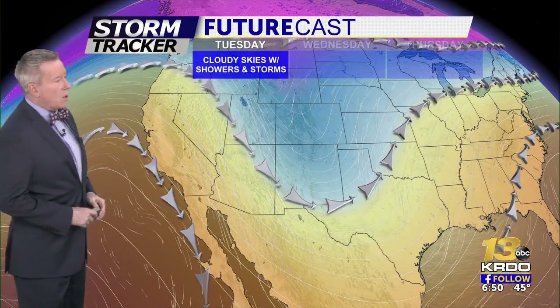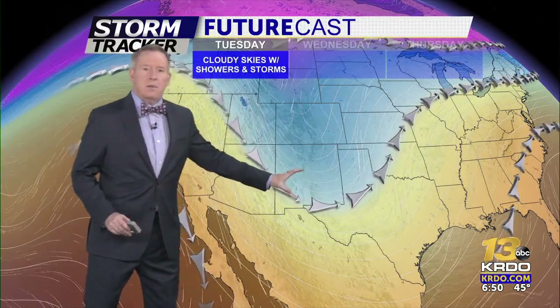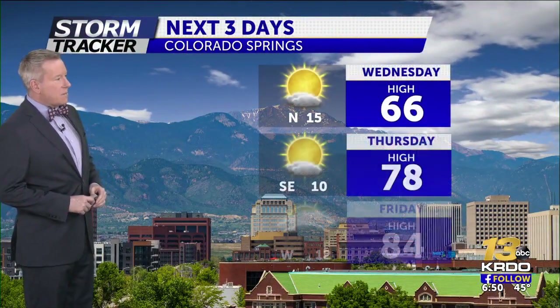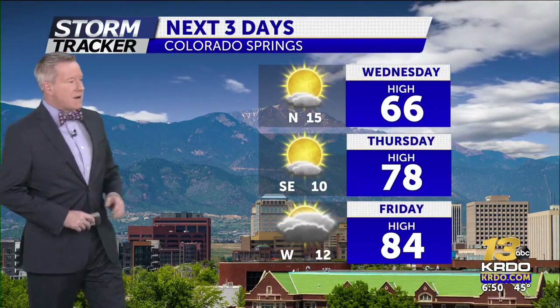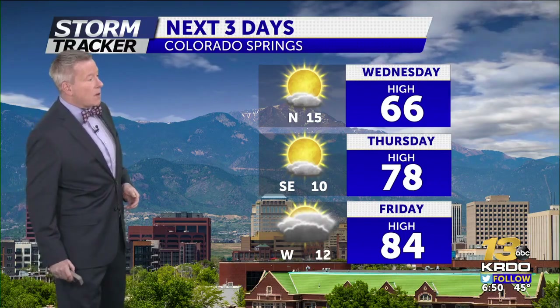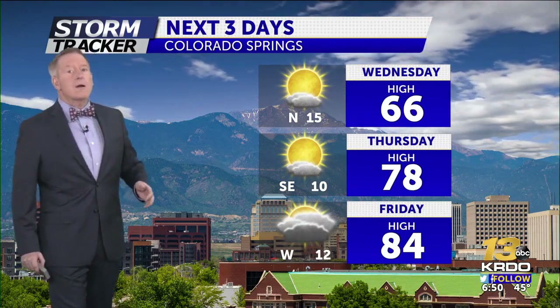The deeper we go overnight towards sunrise Wednesday morning, the more we're going to start to clear things out. A trough of low pressure is keeping us cool and unsettled today, but high pressure begins to build in as we go towards the weekend. Look at these temperatures: 66 degrees Wednesday afternoon, into the upper 70s on Thursday, and by Friday here in Colorado Springs we're at 84 degrees — likely taking us into the upper 80s and low 90s out across the plains on Friday.